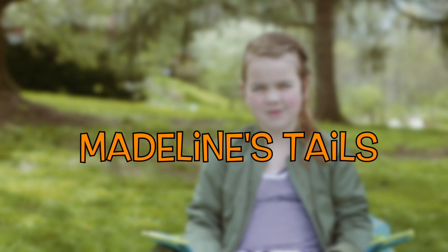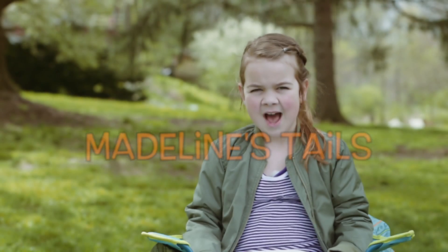Hi. Welcome to another episode of Madeline's Tales. I'm Madeline Kaufman, and today we will be learning about cats.